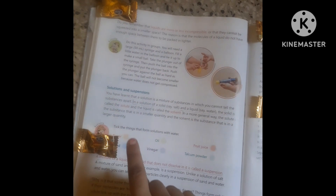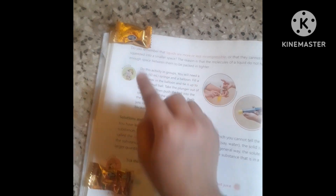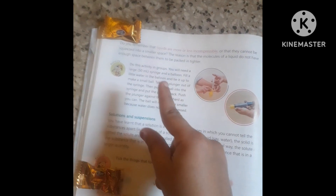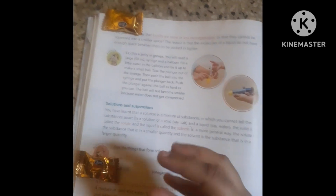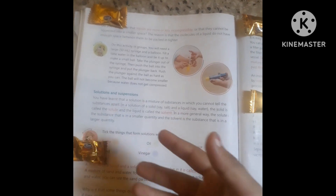That is reward yourself. You have to keep a to-do list and read through it. Then you have to eat a treat and enjoy it. You can read and learn.